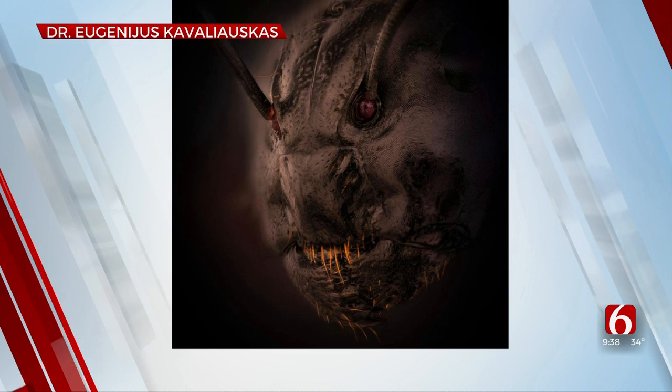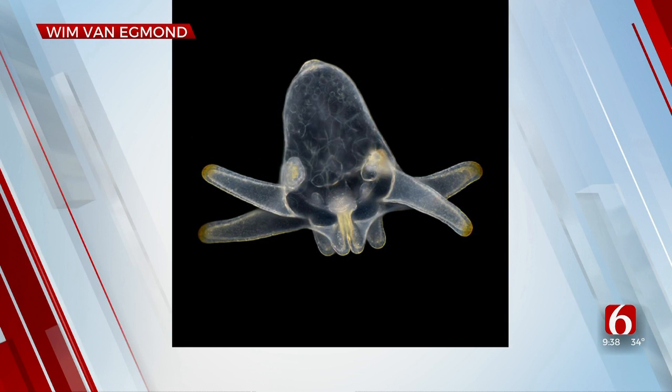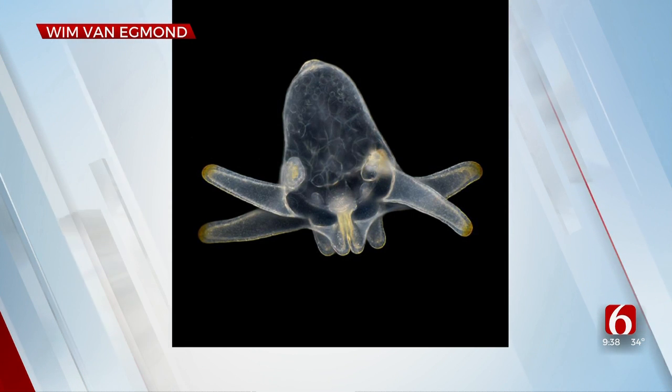Here's another one if you're in a spooky mood. This is a ghost-like Amina larva found in marine plankton. That's pretty cool — this photo earned an honorable mention.